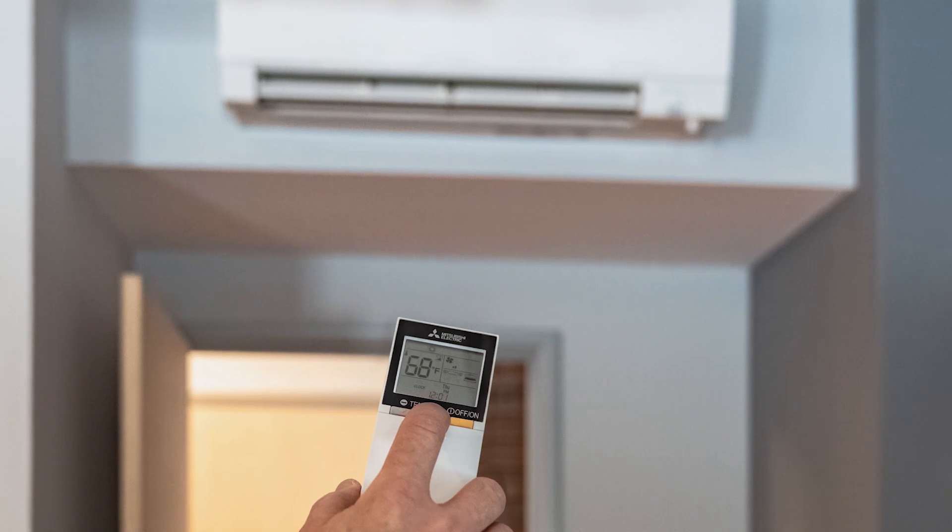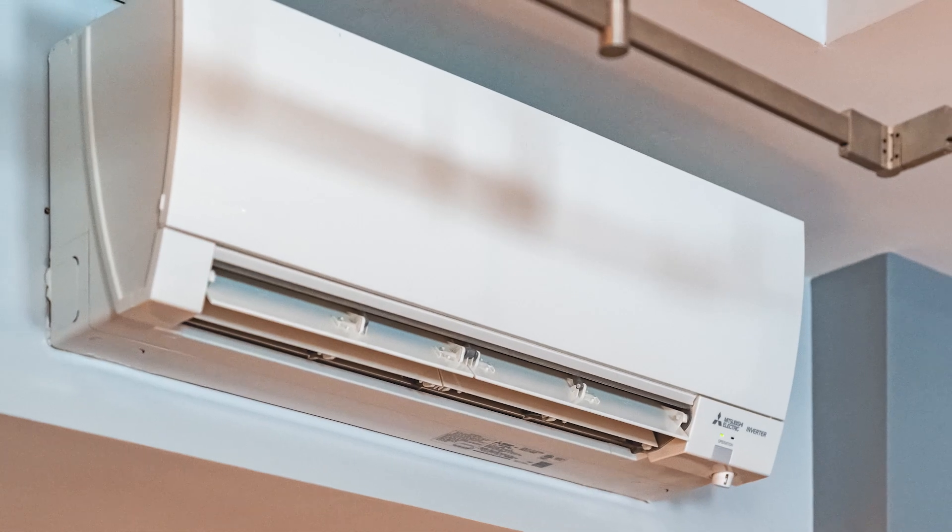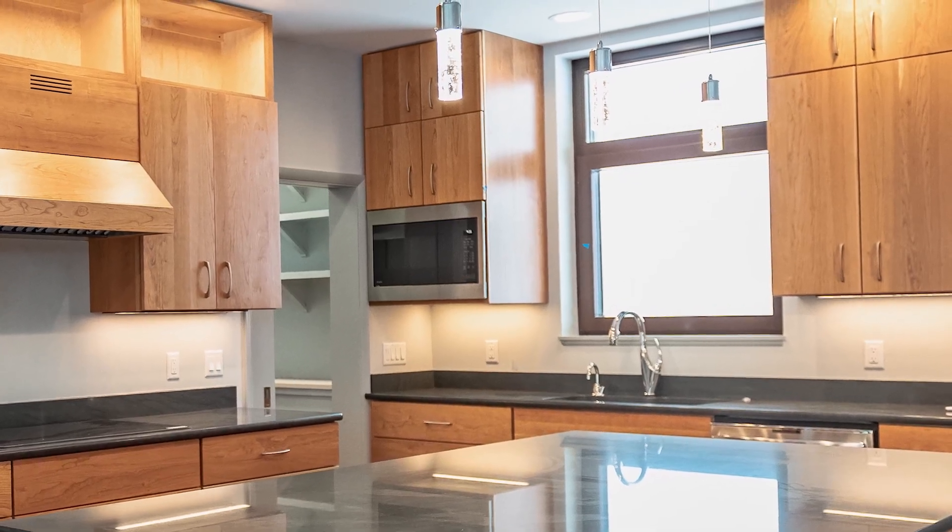The nice thing about Mitsubishi is people ask for it by name — it's not that they're asking for a ductless unit specifically, they're asking for a Mitsubishi ductless, which makes my job a lot easier because the homeowners are educated and they know exactly what they want. We're pretty excited about moving in; we're very pleased with how the house has turned out. Standing here, it's incredibly comfortable while the wind and snow are howling outside.